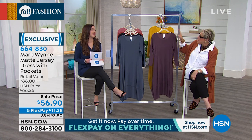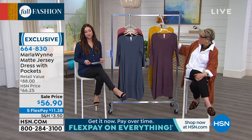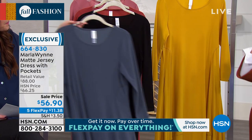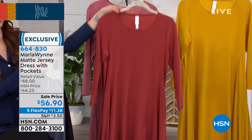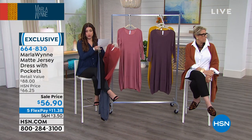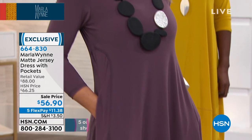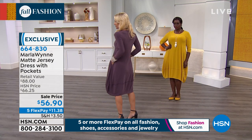We have extra small through 3X, and I love that we have it in petites. The colors include plum berry, saffron, seagrass, ombre blue, black, spice, and rouge. Take a look at all the colors we've brought out. The pockets are to die for — just these big oversized pockets. Look at how cute and flowy this is. No matter where you have your trouble spot, it's good in this dress.